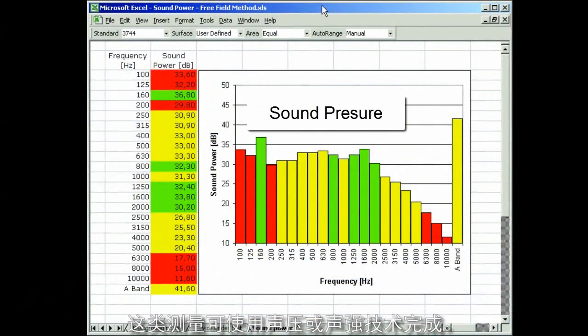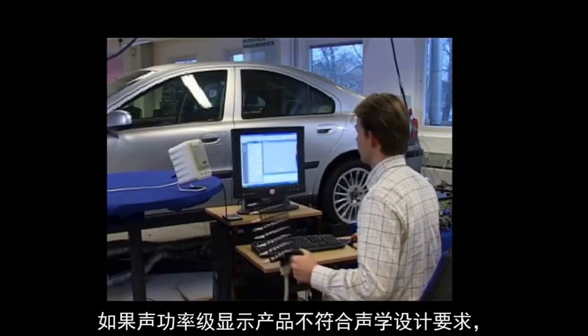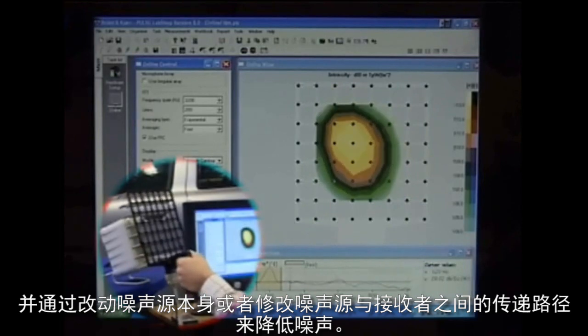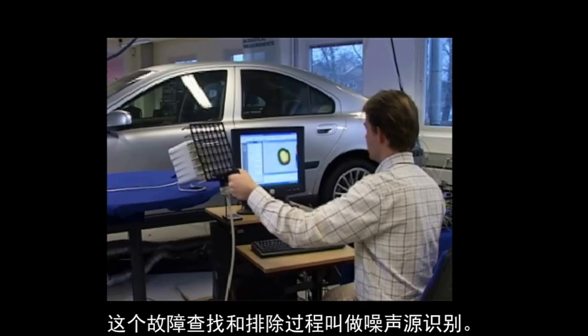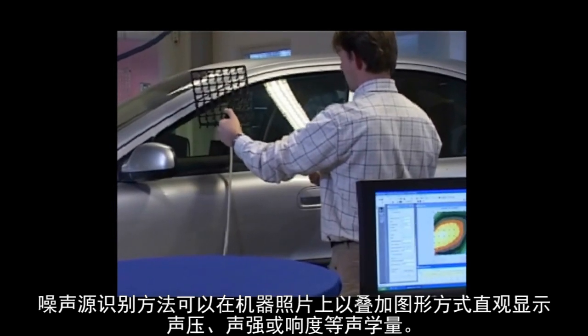Such measurements are made in factories to avoid hearing damage, and also in housing to ensure noise regulations are fulfilled. The sound pressure level produced by a machine is, however, dependent on the acoustical environment. The amount of noise produced by a machine is therefore determined by measuring its sound power according to international standards. Such measurements can be performed using sound pressure or sound intensity techniques. For many consumer products, the resulting sound power level must be displayed as a label on the product itself.